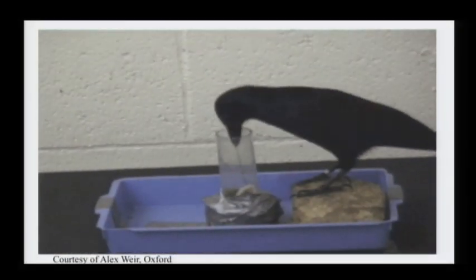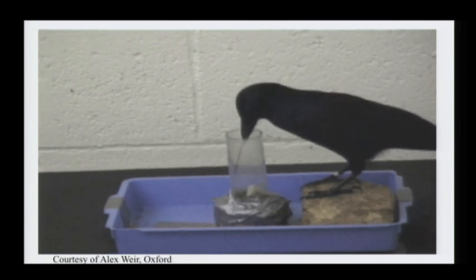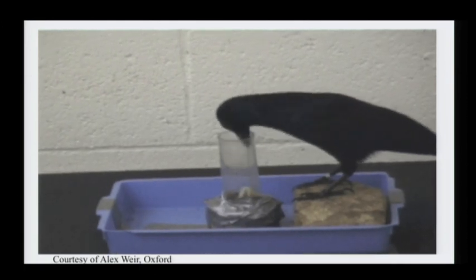She's got her straight piece of wire and she's using it like a spear, trying to spear that bucket that's got the food in it, or maybe get a piece of the food out of it. It's not working really well for her at this point.